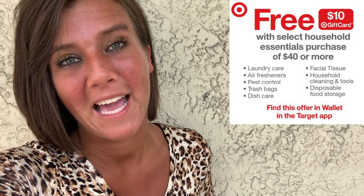This week at Target, you can use a Target coupon to get a free $10 Target gift card when you spend $40 or more on select household essentials.